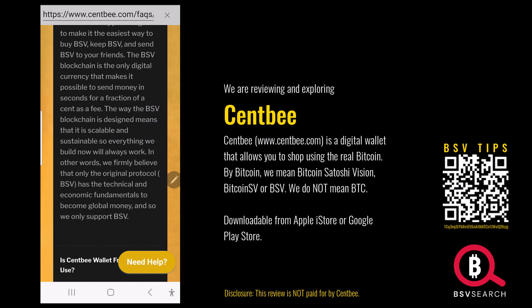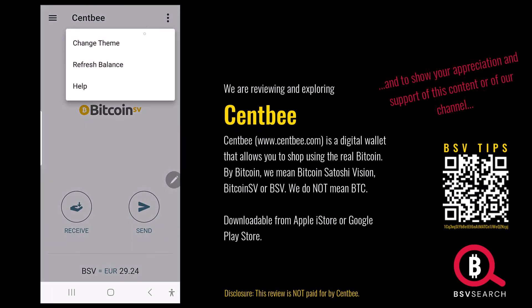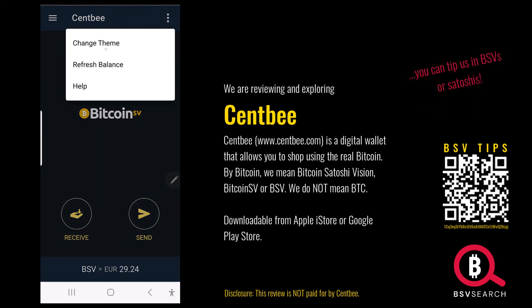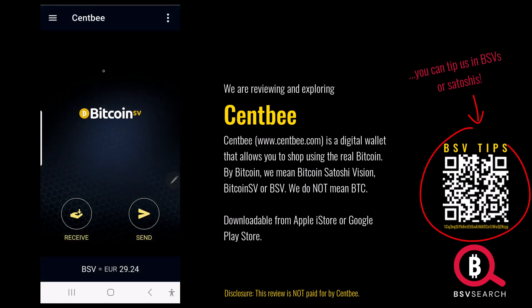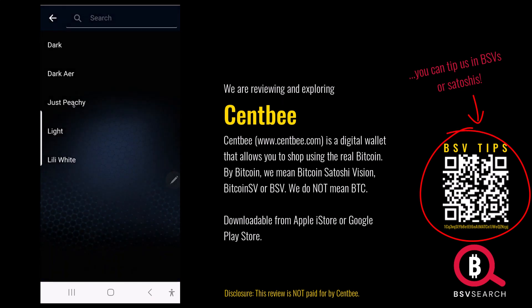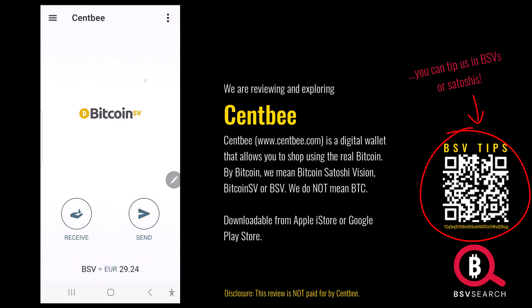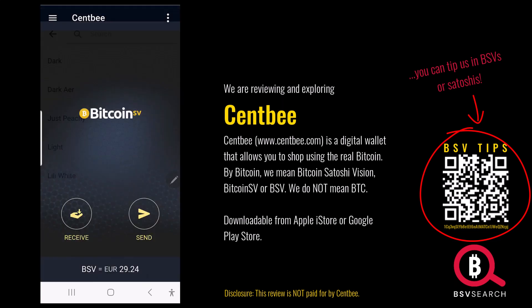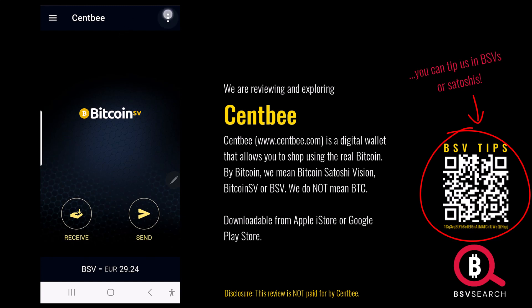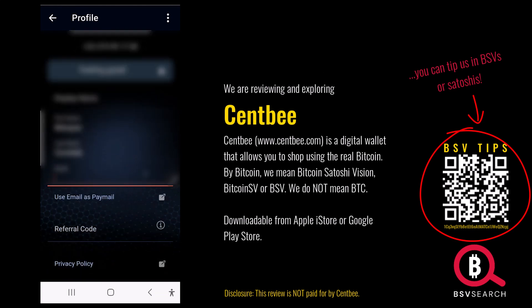Why use anything else when BSV is the easiest, cheapest, quickest? I'm a big fan of CentBee. You can change themes: dark, Dark R — with a honeycomb pattern — peachy, light, lily white. I like the Dark R theme. You even have an option to use your email as a paymail. CentBee, I like your work — fantastic.